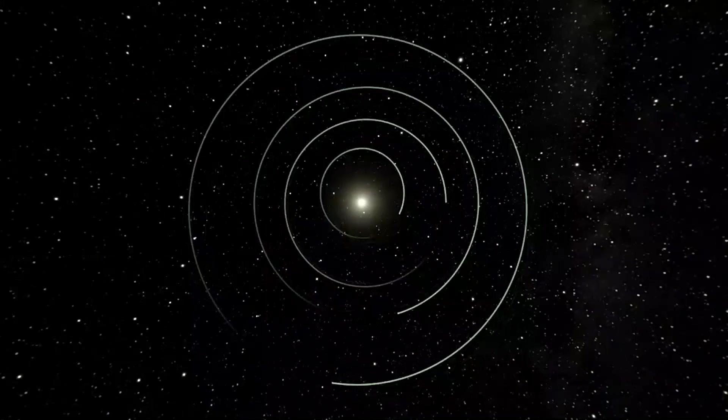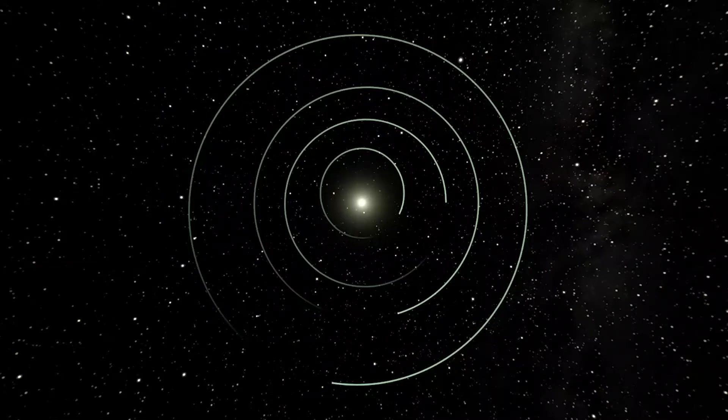We have to talk about the different types of planets because there are two different kinds in our solar system. The inner four, which you're looking at now, are called the rocky or terrestrial planets, and like the name suggests they have a hard solid surface that we're able to land on. Starting closest to the Sun we have Mercury, next is Venus, after that is Earth, and finally the last terrestrial planet is Mars.